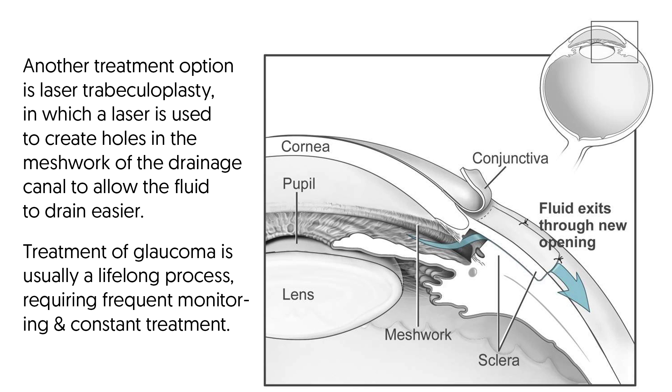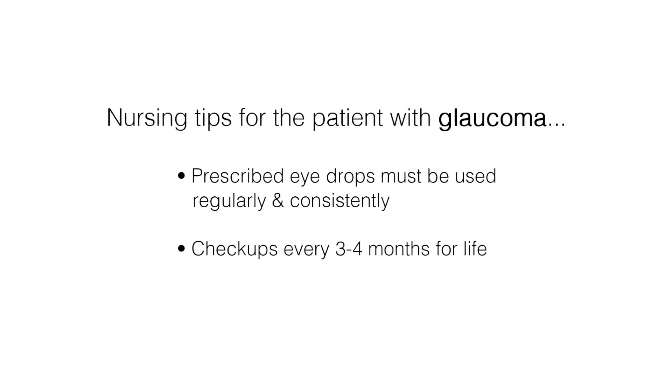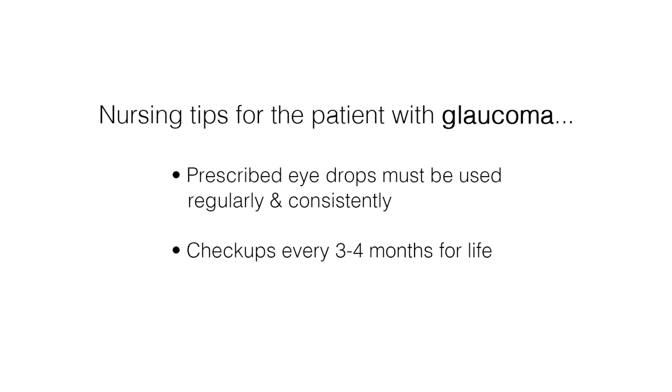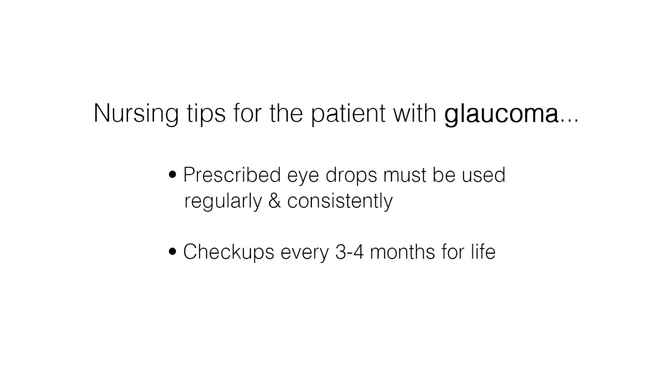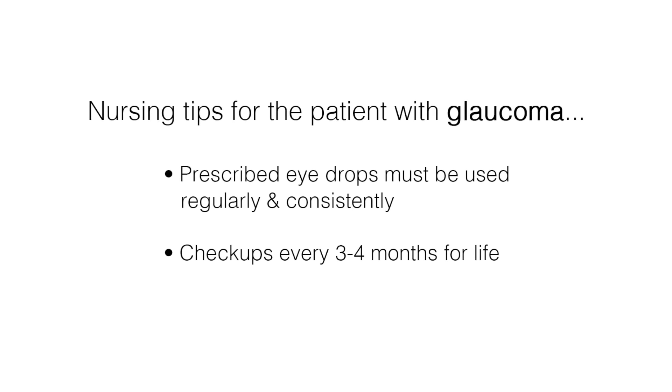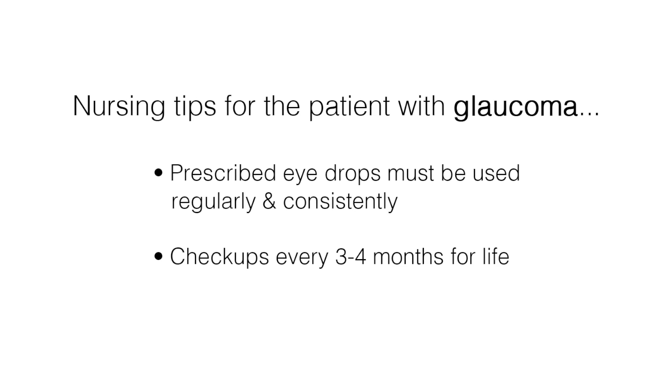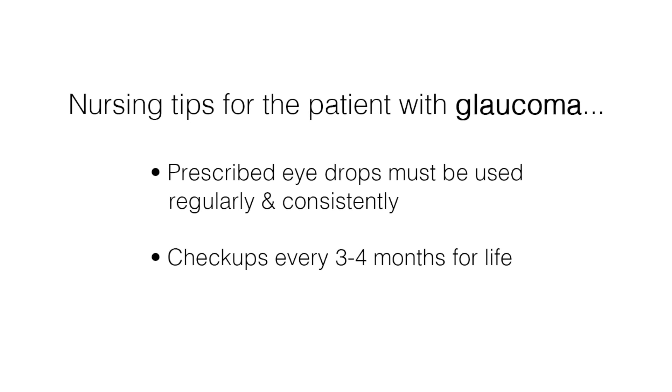Treatment of glaucoma is usually a lifelong process requiring frequent monitoring and constant treatment. Nursing tips for the patient with glaucoma include the following. Eye drops must be used regularly and consistently — if stopped, pressure in the eyes will increase to damaging levels. Someone with glaucoma should generally be examined every three to four months for the rest of their lives, since there is no way to determine if the glaucoma is under control based on how they feel or their vision.